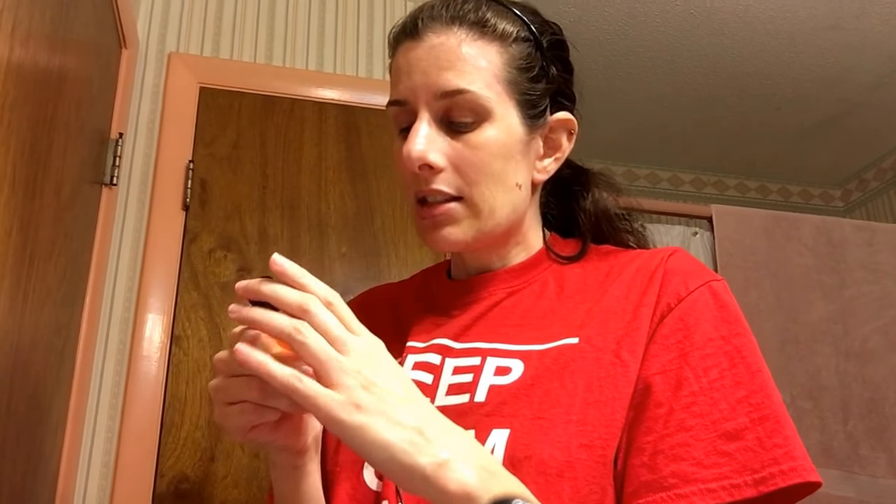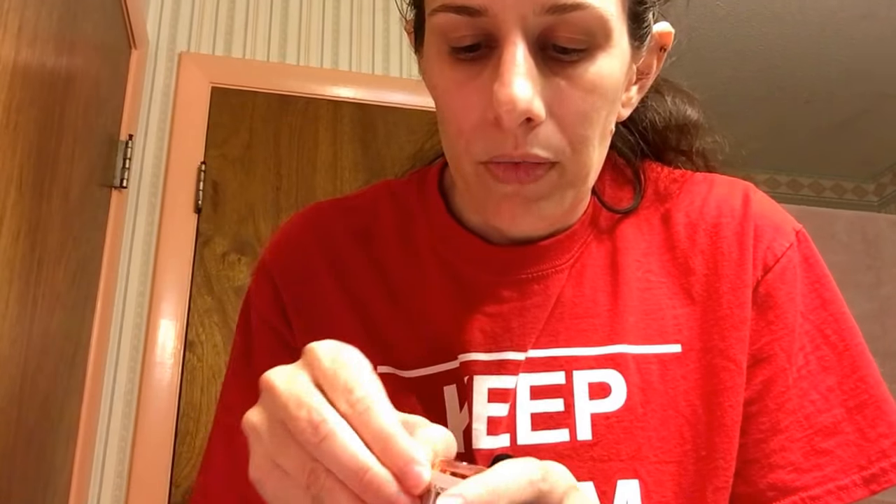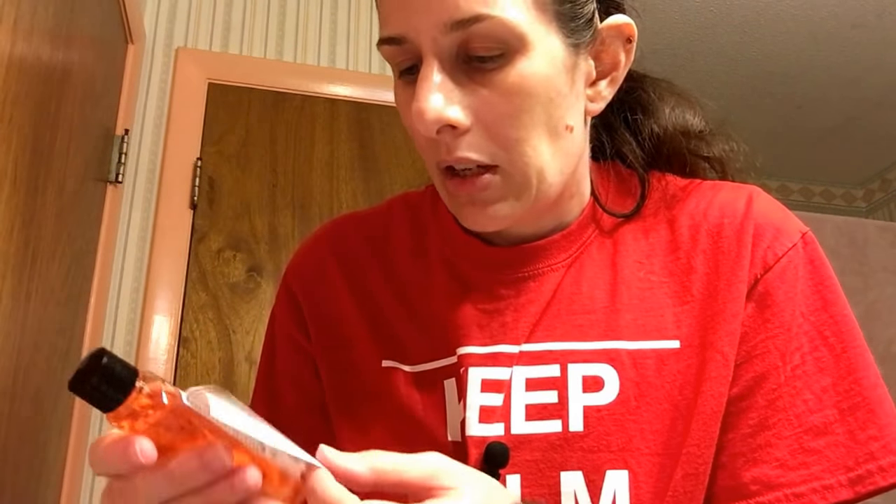That's my new face wash routine — I really like this stuff. On the back it says, for daily use or as often as needed, for external use only, contains salicylic acid as an exfoliant. There's also a sunburn alert: this product contains an alpha hydroxy acid, or AHA, that may increase your skin's sensitivity to the sun. Use a sunscreen, wear protective clothing, and limit sun exposure while using this product and for a week afterwards. I don't go outside very much, so I don't have a lot of sun exposure.